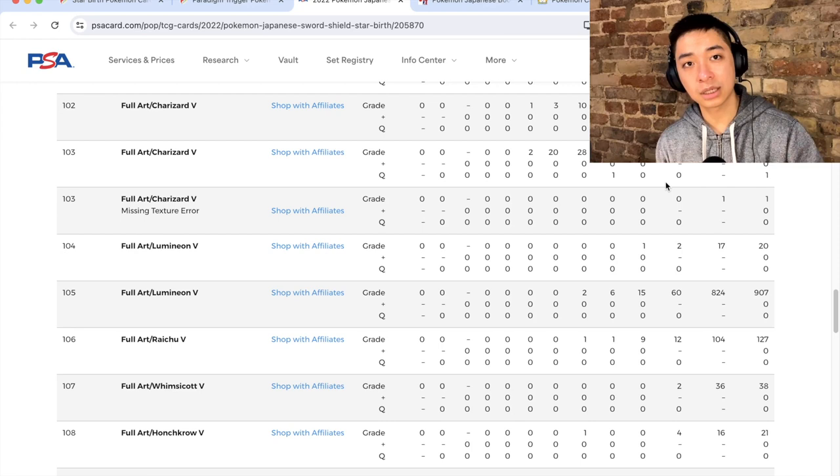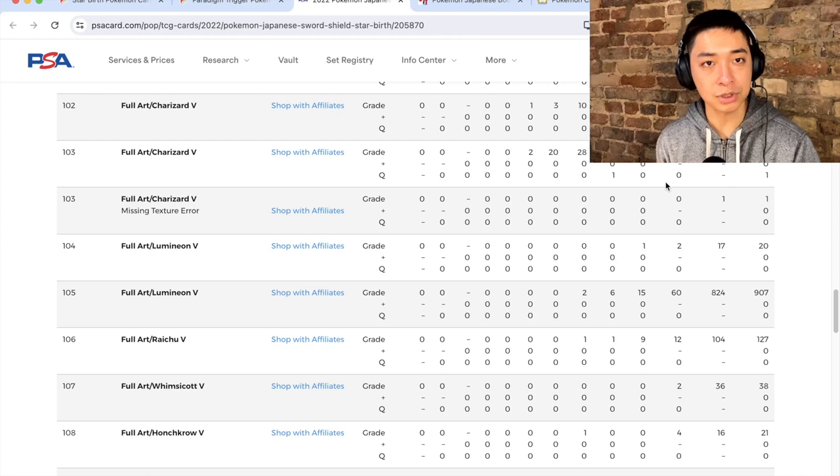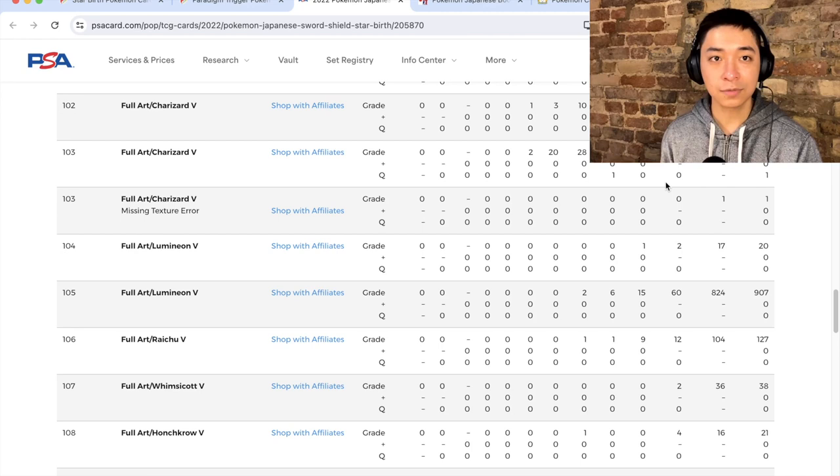Those were my top picks for the most undervalued Sword and Shield sets. Obviously people might have different views — some might say V-Star Universe — but I didn't want to touch on high-class sets since I've done a video on those already. Hopefully you enjoyed this content. If you did, please like, subscribe, and comment, and I'll see you guys next time.